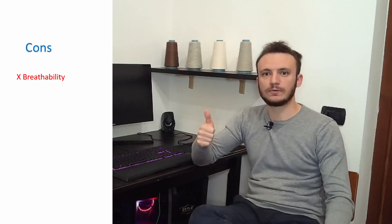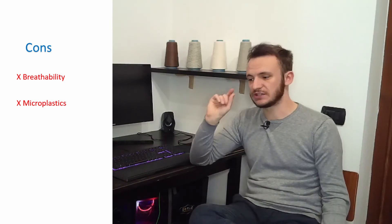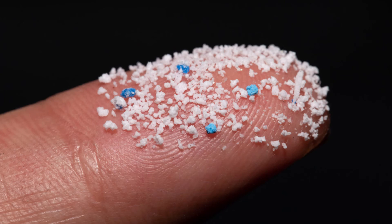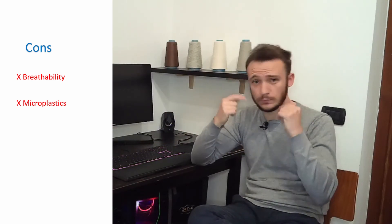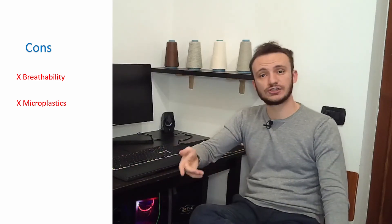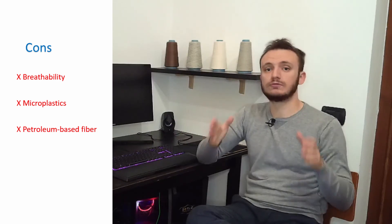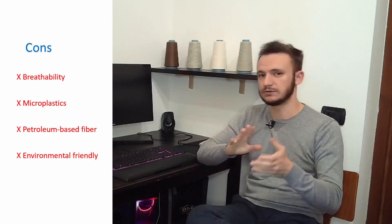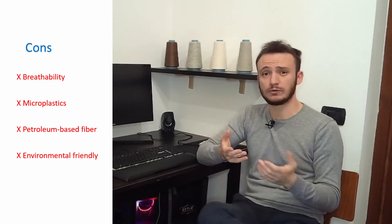But polyester is not perfect — it has some downsides. The first is breathability: polyester is plastic, so it doesn't let your skin breathe. Secondly, polyester is problematic for microplastics — when you wash a polyester t-shirt, tiny plastic particles are released from the yarns, go into rivers and lakes, then into the ocean, where fish eat them, and ultimately we eat the fish. The third and fourth downsides are related: polyester is petroleum-based, so it takes around 200 years to decompose, though decomposition rate actually depends on the dimensions of the polyester staple fibers.